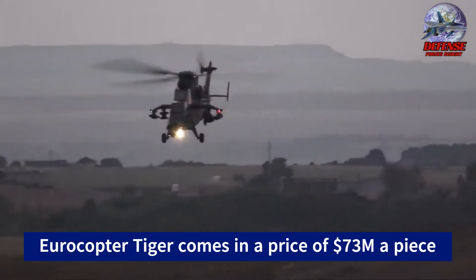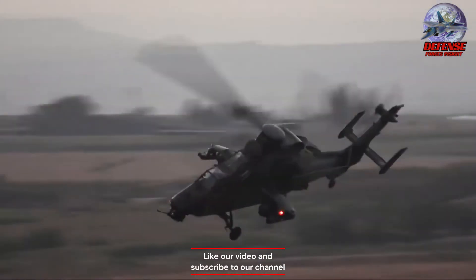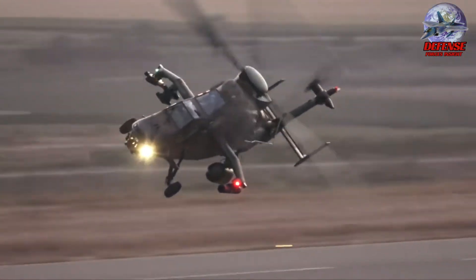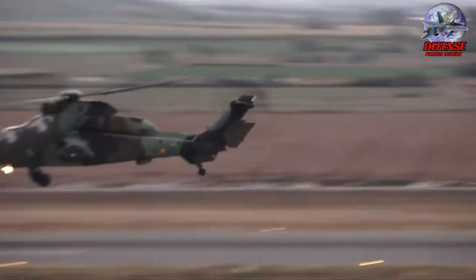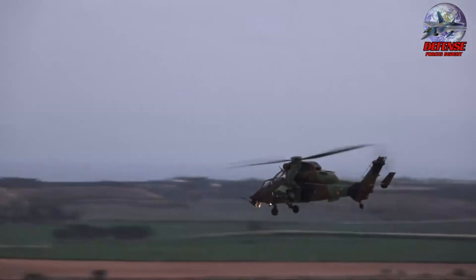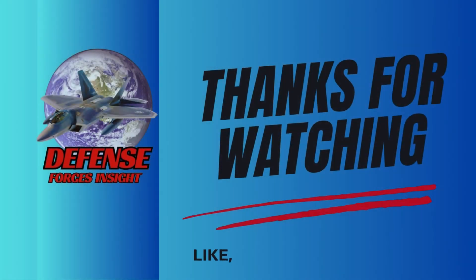What do you think of the Eurocopter Tiger? Is the Eurocopter worth the price? Write your comment below. If you want to watch more videos like this, click any one of the two videos featured before this video ends. Like and subscribe to our channel for more videos. Enjoy watching — thank you for watching, see you in the next one!